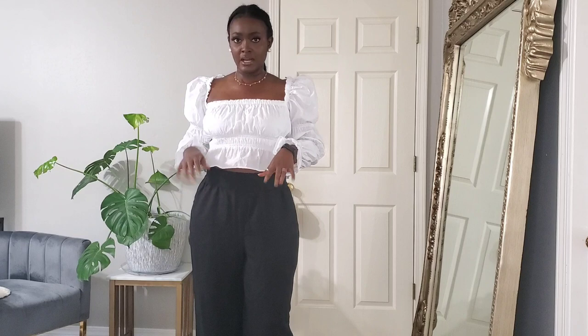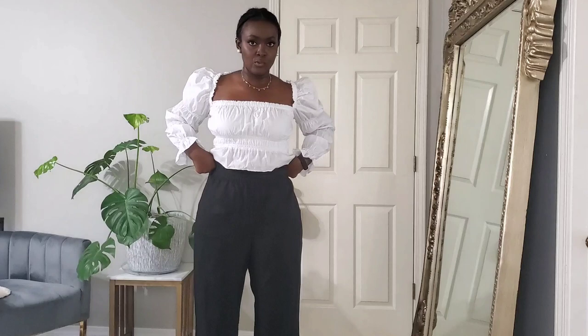These pants are a linen blend and I've been searching for some that are long enough. I'm 5'9" and these are touching the floor — love it! I got them in a large because I wanted enough room around my thighs and hips. A medium would be too slim down below and I wanted them to be wide and flowy. The waist is a little too much, so I might just get these tailored.